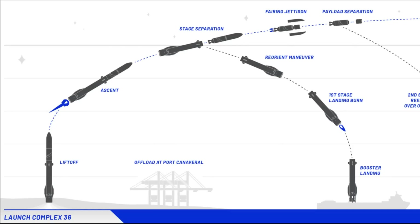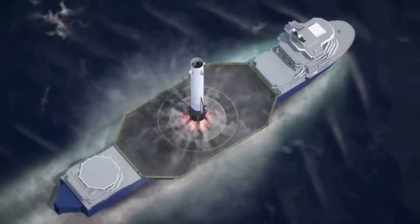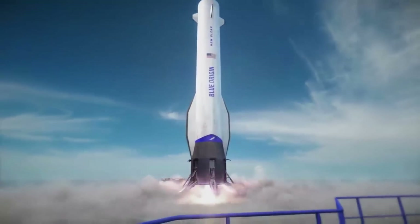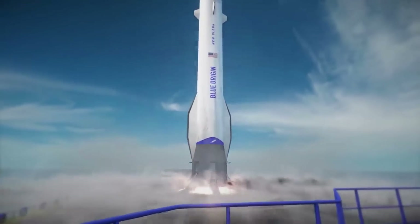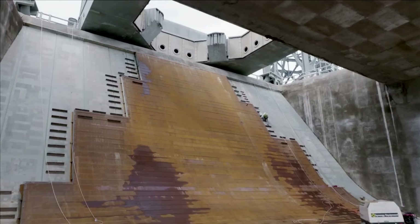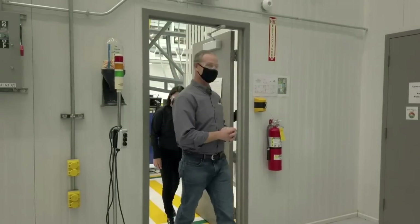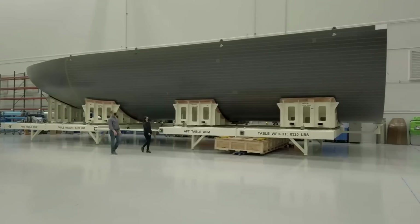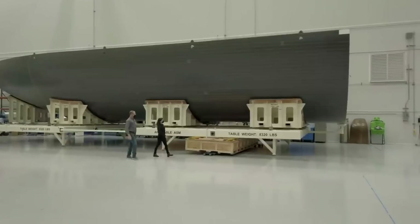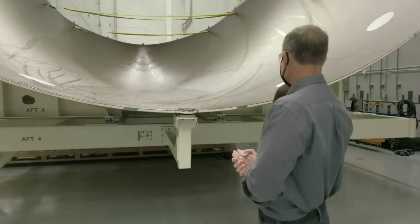In terms of booster reusability, after second stage separation, the first stage booster reorients itself to reenter the atmosphere aft-first. Through a combination of aerodynamic and propulsive maneuvers, the stage performs a precision landing on an ocean-going platform in the Atlantic Ocean, likely a large drone ship. After recovery at sea, the booster returns to the launch site via Port Canaveral for inspection and reuse. Blue Origin wants to reuse New Glenn's booster for a minimum of 25 flights, making it competitive for a variety of launch markets. Ideally, civil, commercial, and national security customers can all find solutions in New Glenn's high-performance configuration.